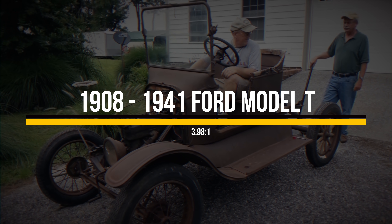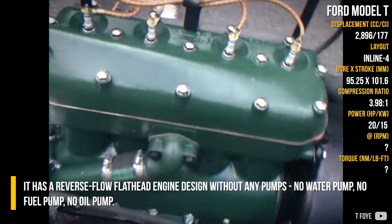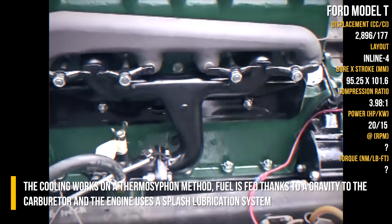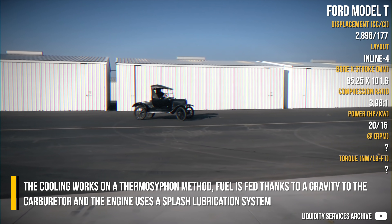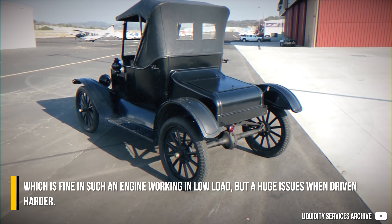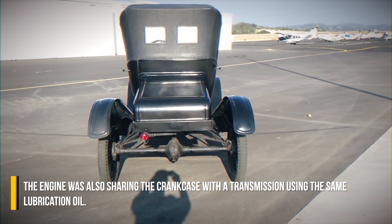The Ford Model T is as simple as it can get. Its engine was a reverse-flow flathead design without any pumps — no water pump, no fuel pump, no oil pump. Cooling works on a thermosyphon method, fuel is fed by gravity to the carburetor, and the engine uses a splash lubrication system, which is fine under low load but a huge issue when driven harder. The engine also shared the crankcase with the transmission, using the same lubrication oil.